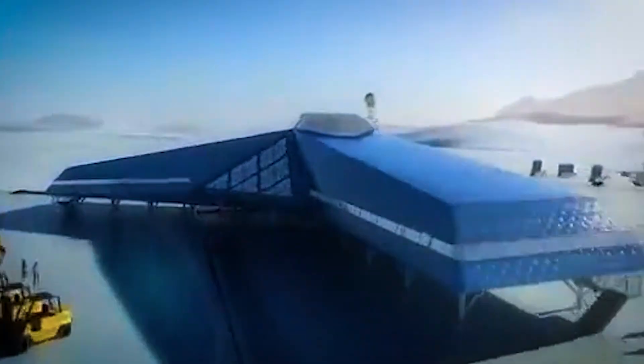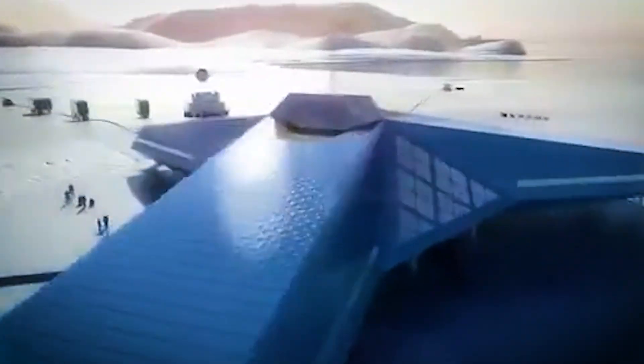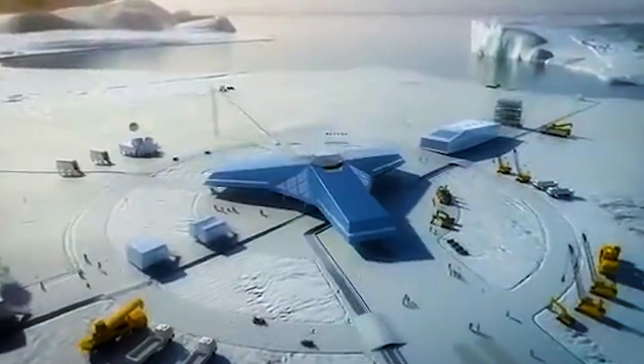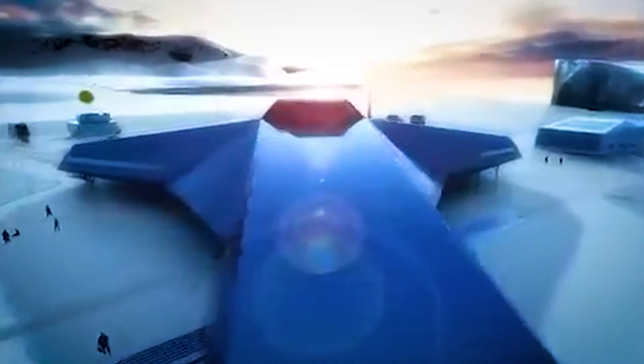Why modular? It allows for flexibility and keeps snow from piling up around the buildings. Inside, the station uses strong insulation and energy-saving systems to stay warm during even the coldest winters.